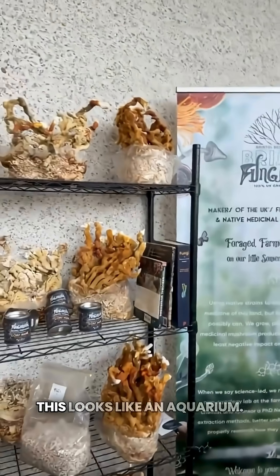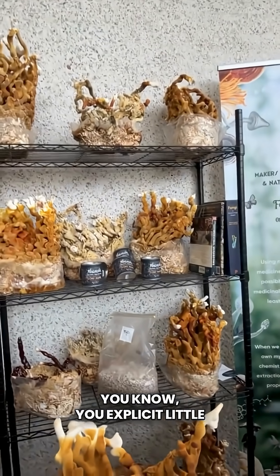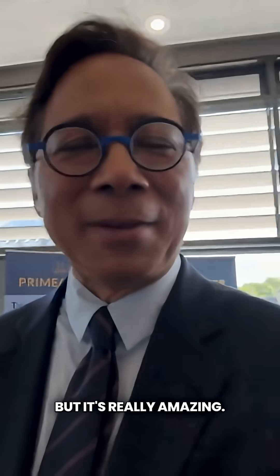This looks like an aquarium — you'd expect little clown fish to be swimming around there with anemones — but it's really amazing. The whole mushrooms grew coral.